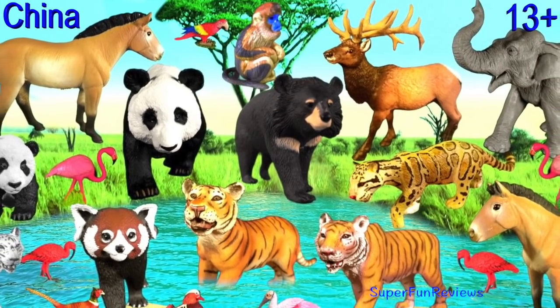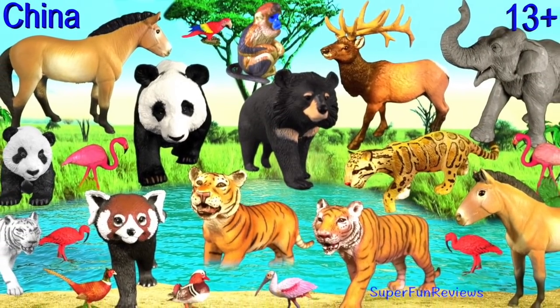Hey guys, it's Kerry. Lots of interesting and different animals today.